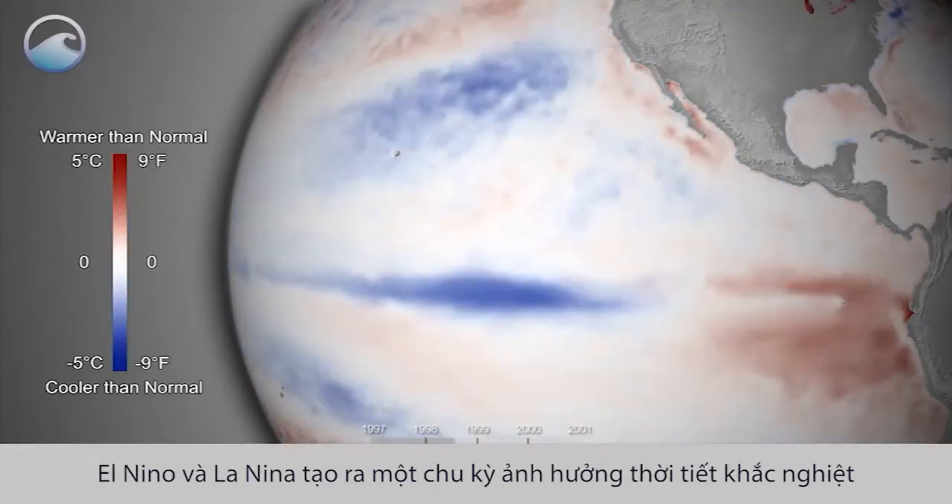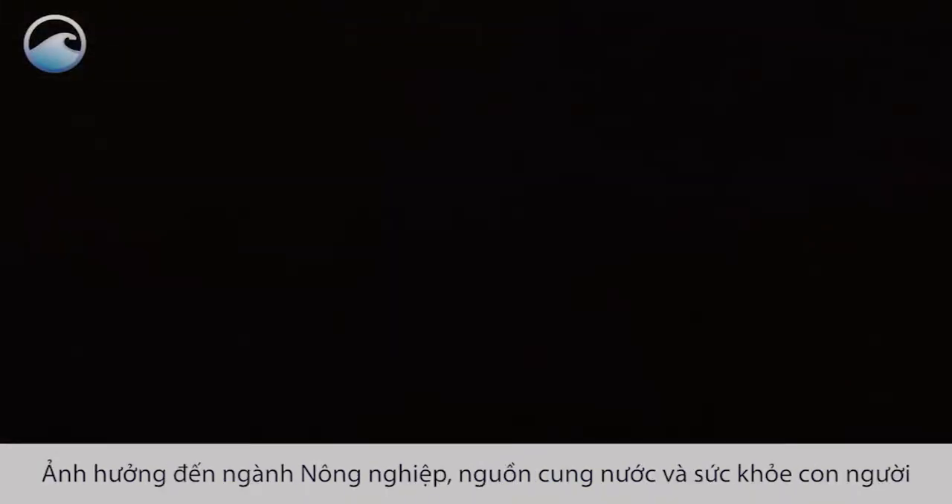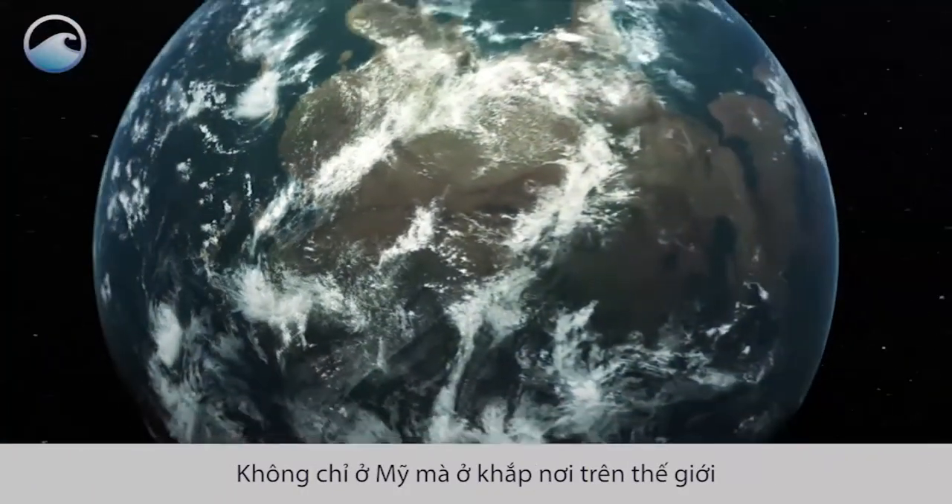El Niño and La Niña together are part of a cycle that influences extreme weather and can impact food production, water supply and even human health, not just in the U.S., but in many parts of the globe.